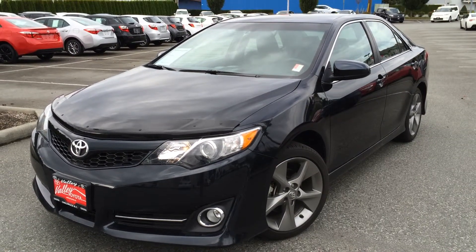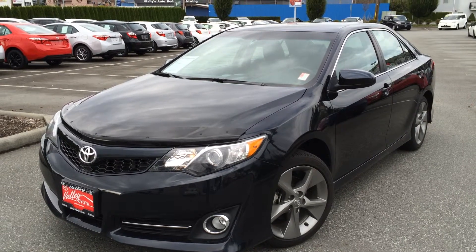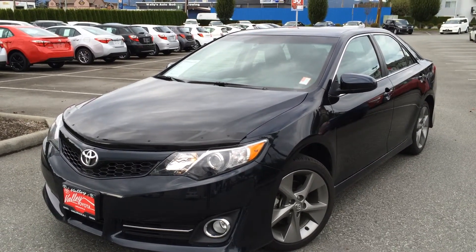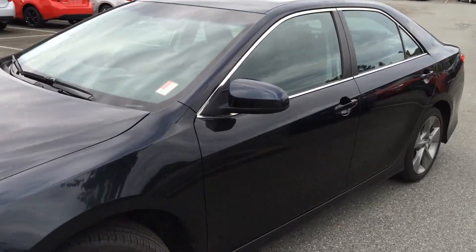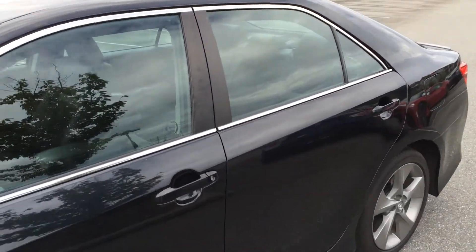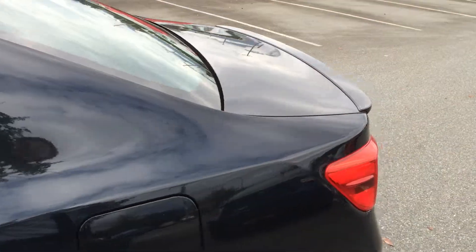Welcome to ValleyToyota.ca. You're having a look at a 2012 Toyota Camry SE, stock number B1425. This is a new arrival at Valley Toyota Scion that we had the opportunity of buying. This car is originally from Dawson Creek and was serviced up there at the local dealer.